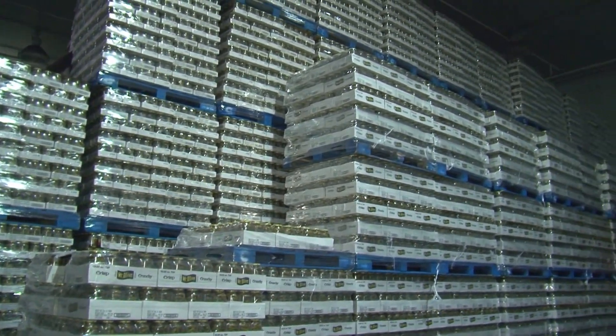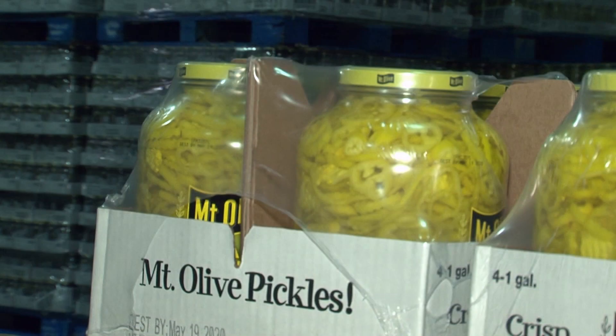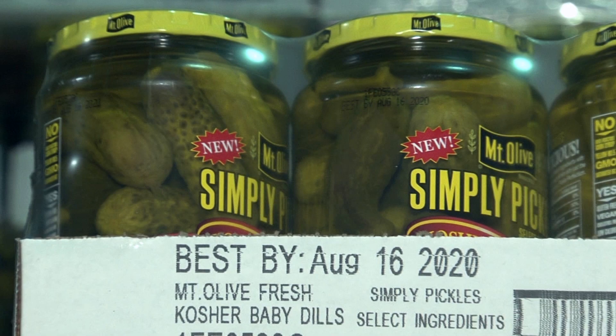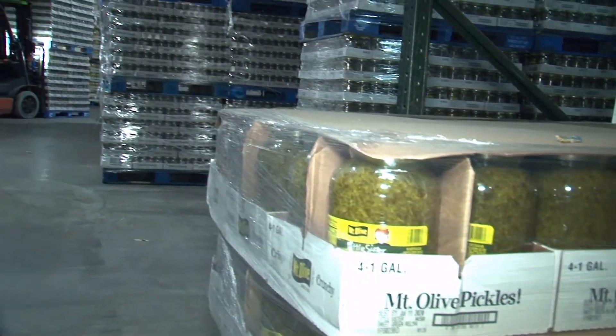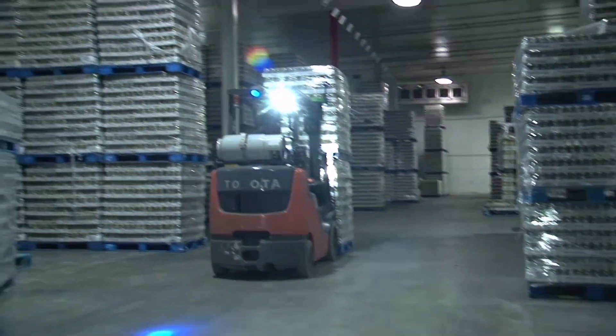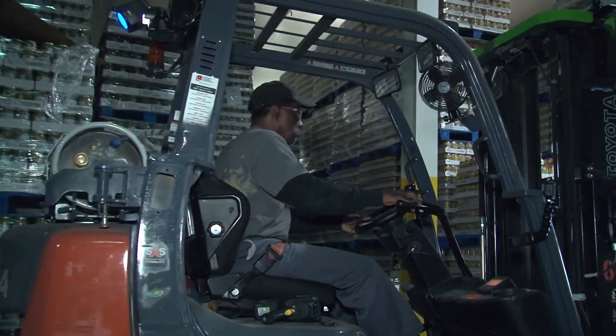As the number one selling brand of pickles, relishes and peppers, having reliable distribution processes is a really big deal to Mount Olive Pickle Company. Helping to keep 170 million jars of product on the move each year at the Mount Olive, North Carolina facilities is the work of Toyota Forklifts.